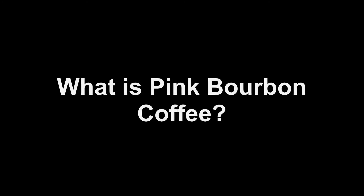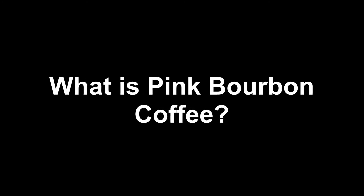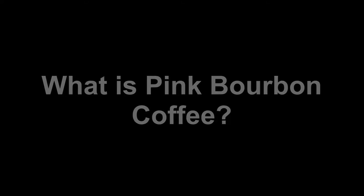What is Pink Bourbon Coffee? By www.BuyOrganicCoffee.org.